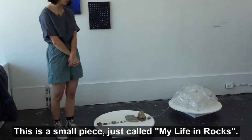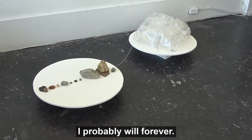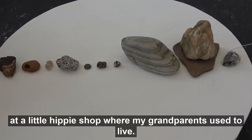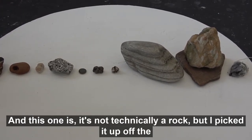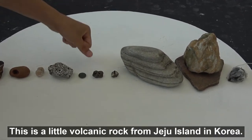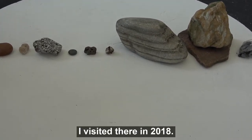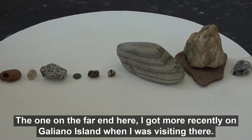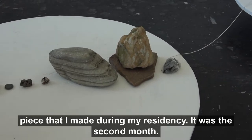This small piece is called 'My Life in Rocks.' I've been collecting rocks for a long time and I probably will forever. They start from when I was really little — I remember buying this one at a little hippie shop where my grandparents used to live. This one I picked up off the ground at the place where my dad learned to drive in Malaysia. This is a little volcanic rock from Jeju Island in Korea where I visited in 2018, and the one on the far end I got more recently on Galliano Island.